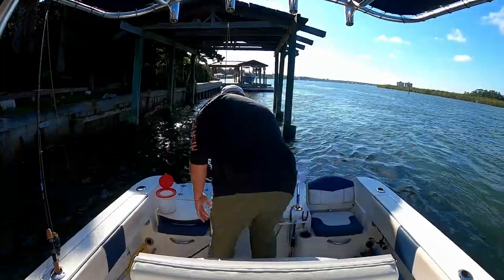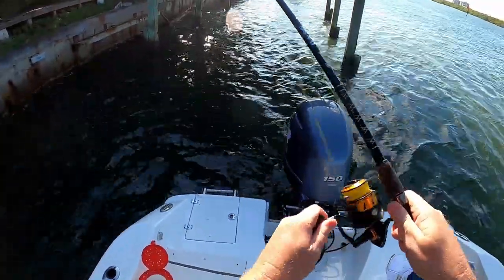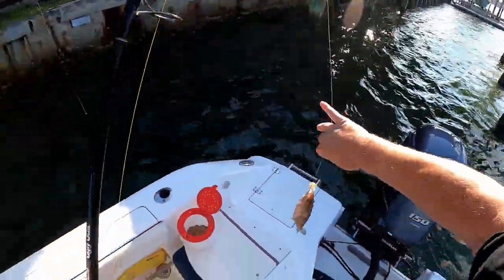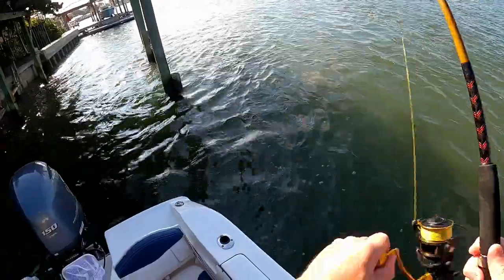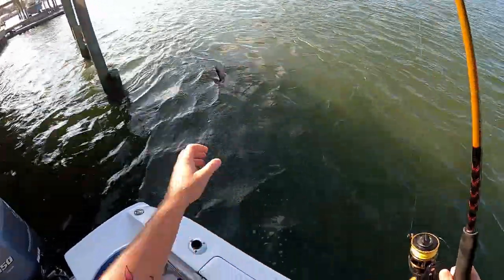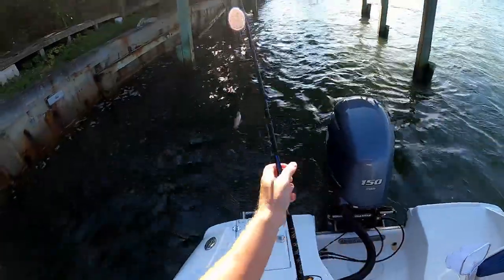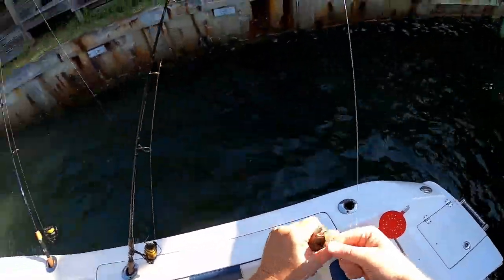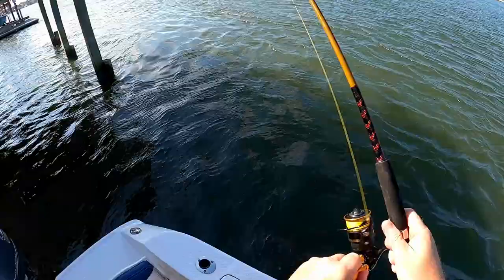Got too many lines in the water. Another little mangrove though — these guys are killing me today. Another little mangrove. These little mangroves are burning through my bait. Good grief.